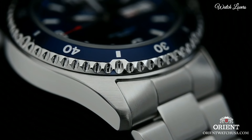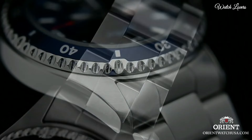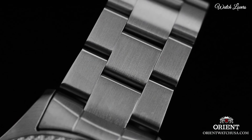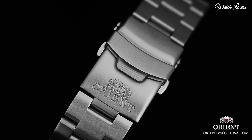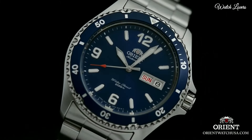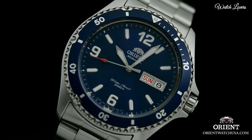Case thickness: 13mm. Band width: 22mm. Water-resistant at 200m, 660ft. Functions: date, hour, minute, second. Dive watch style.